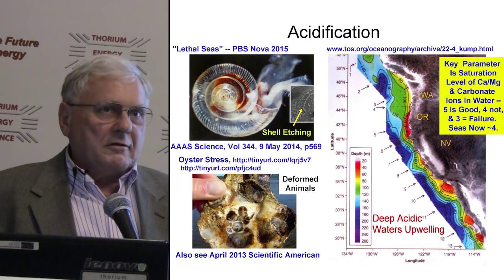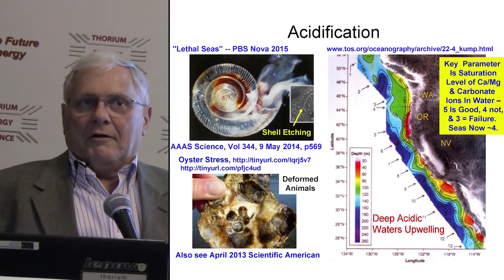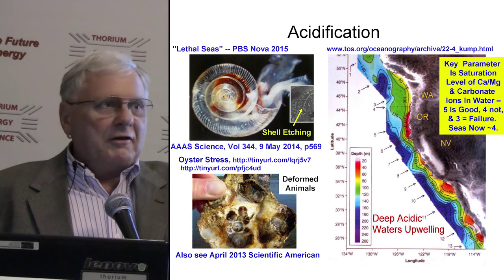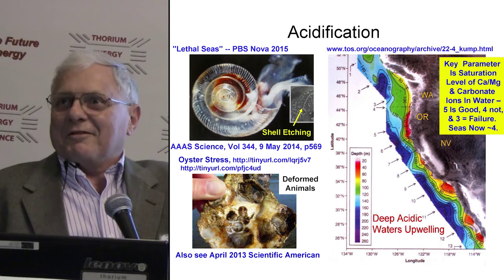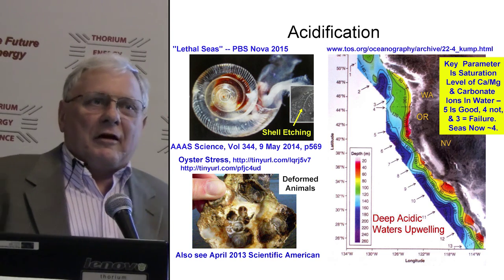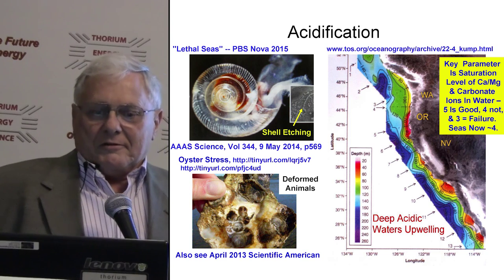Does anybody know how much we emit every year now? About 32 to 35 billion tons. So we are falling over 30 years behind every year on emissions.